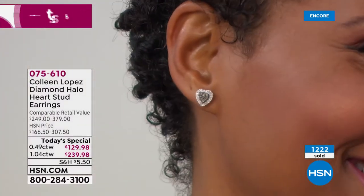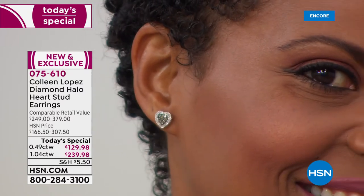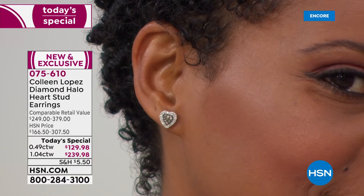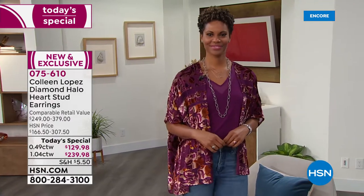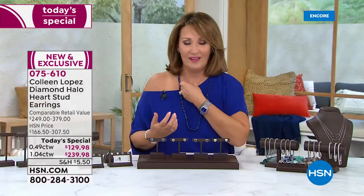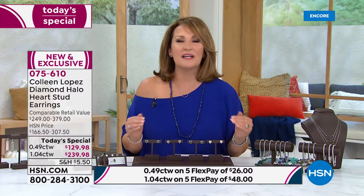Or just do it for yourself because you want to look good when you're going out. You do them for you first. Those of us that are true jewelry lovers — it's fun when other people notice or comment and give you a compliment. That's always nice. But if you were a true jewelry girl, we wear jewelry for ourselves first because we love it, we appreciate it, it makes us feel beautiful.